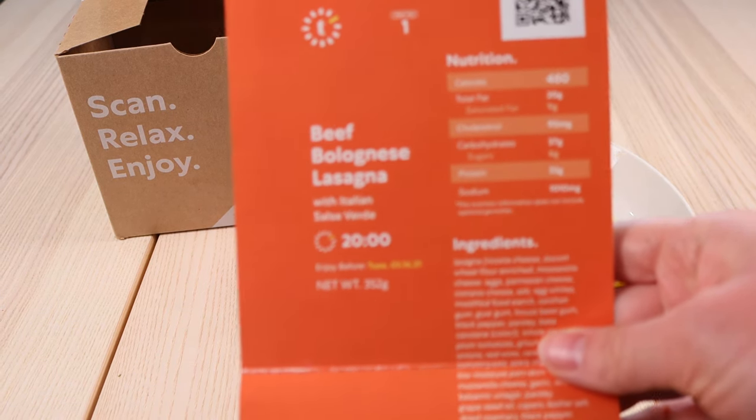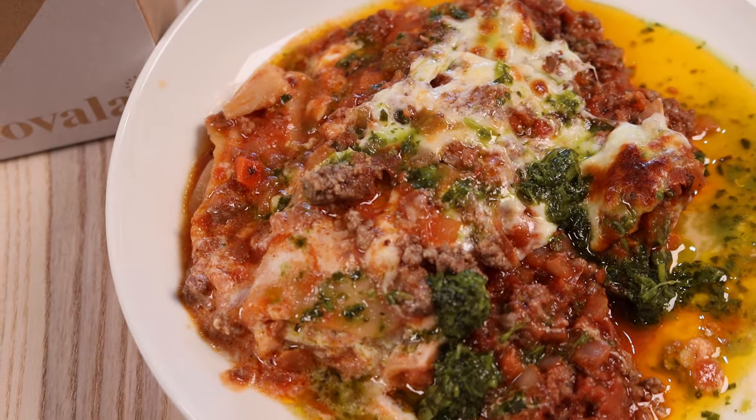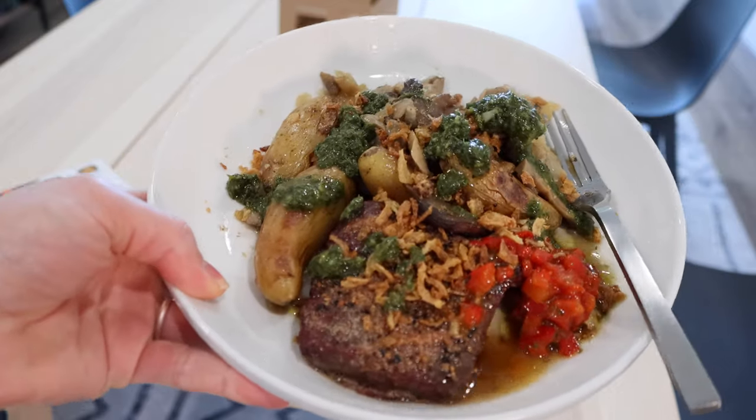I also tried the beef bolognese lasagna at 480 calories, though it had an extra 50 calories from toppings. It tasted super good and was very flavorful, though I wished it had some veggies and it was a heavy dish. Finally, the steak dish was the only one I didn't really like — maybe a 5/10 — though I later realized I may have accidentally scanned the well-done barcode instead of medium. Overall, the meals are pretty good; my only complaint is some felt a little simple and a few had no vegetables at all.